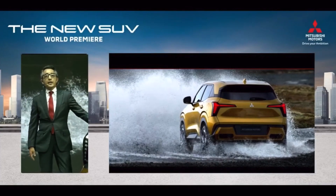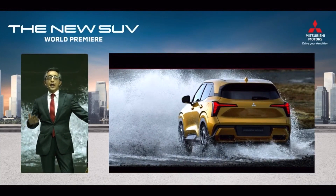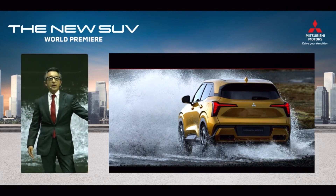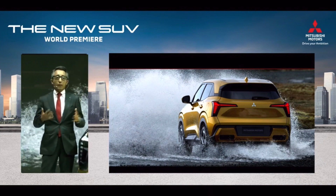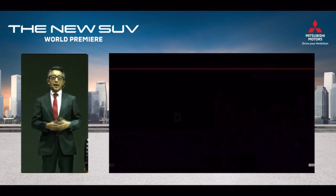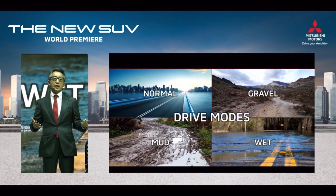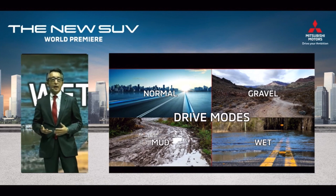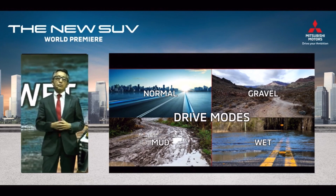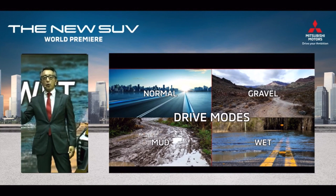From a safety technology and peace of mind perspective, we pursued high maneuverability in any types of weather and road conditions. X-Force has top-class ground clearance and large approach and departure angles. It is also provided with drive mode select that incorporates our unique all-wheel control technology. With further improvement, there are four drive modes: normal, gravel, mud, and the newly added wet mode.